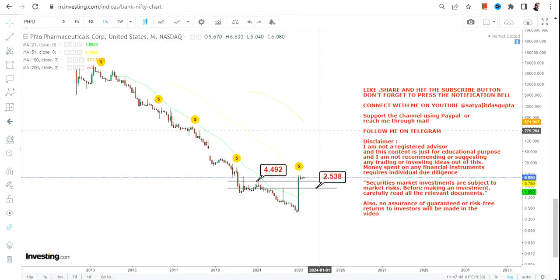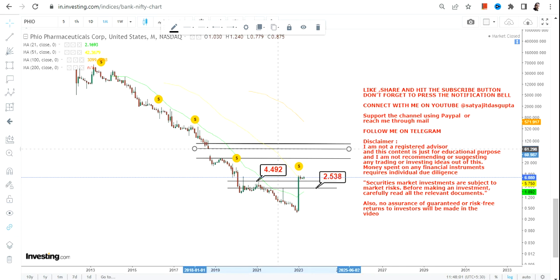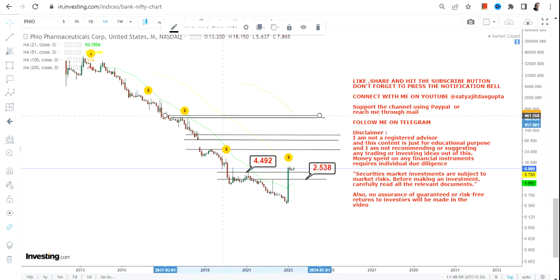Number one: if this stock continues to sustain above $4.49, which is your support, and most importantly above $2.50, which is your stop loss, then the uptrend is on. Please do not keep your positions open below $2.50.